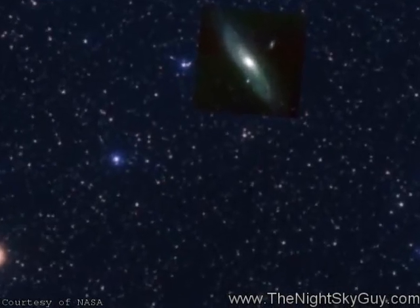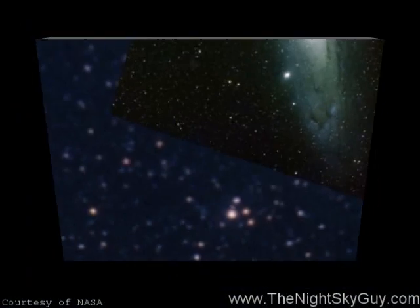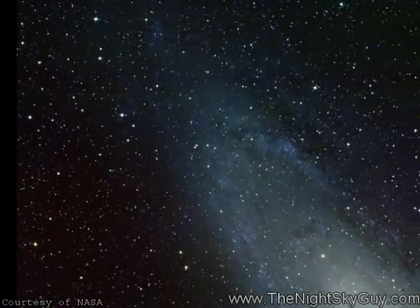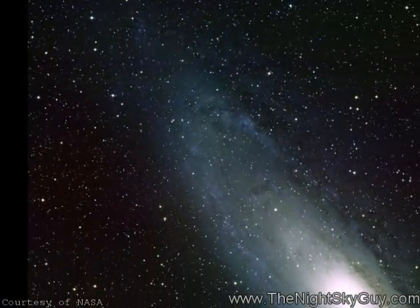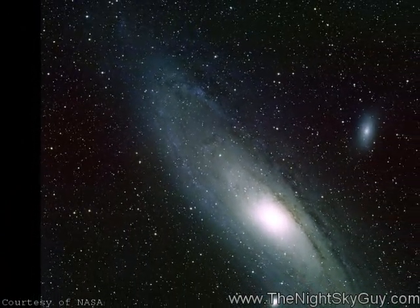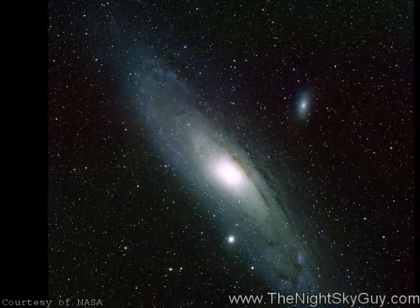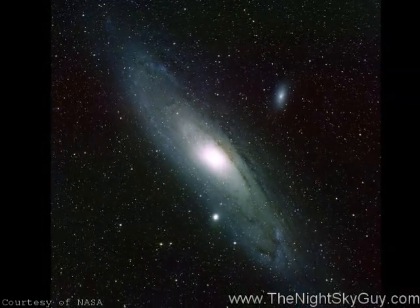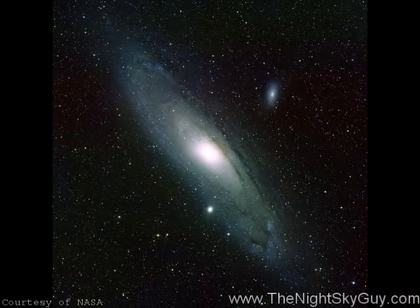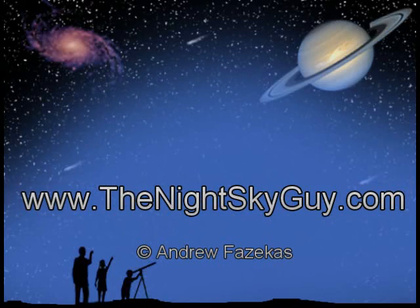Using binoculars may actually help you scan the area, but even with the unaided eye from a dark suburban sky you should be able to find a small fuzzy patch of light not too far from Cassiopeia. This is the Great Andromeda Galaxy, our closest neighboring island of stars to our own Milky Way. While seemingly insignificant, it holds the record as the farthest object the naked eye can see, at a whopping 2.6 million light years away. For more stargazing tips, check out my website thenightskyguy.com.